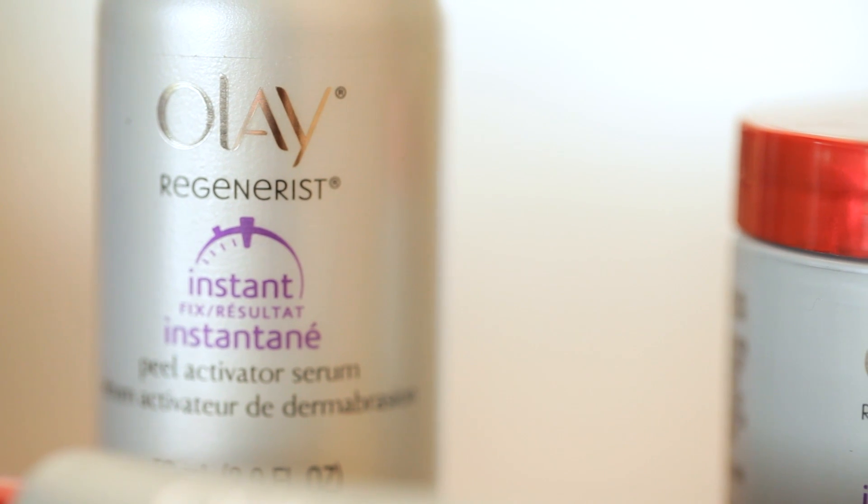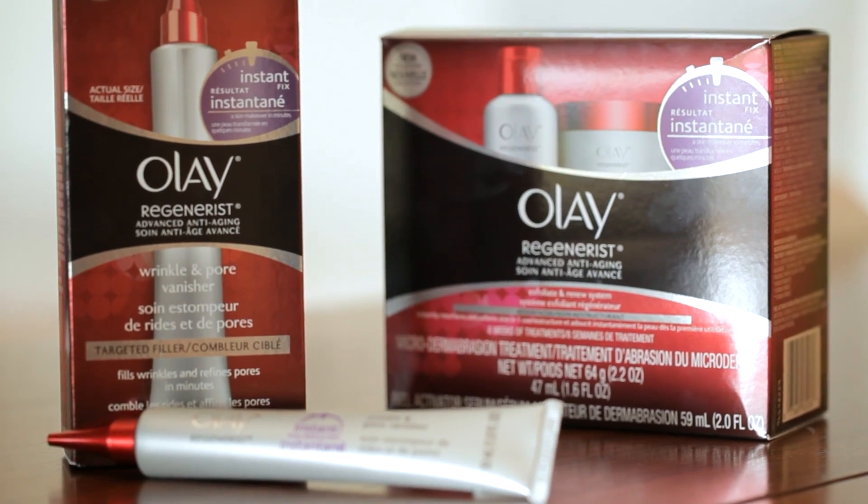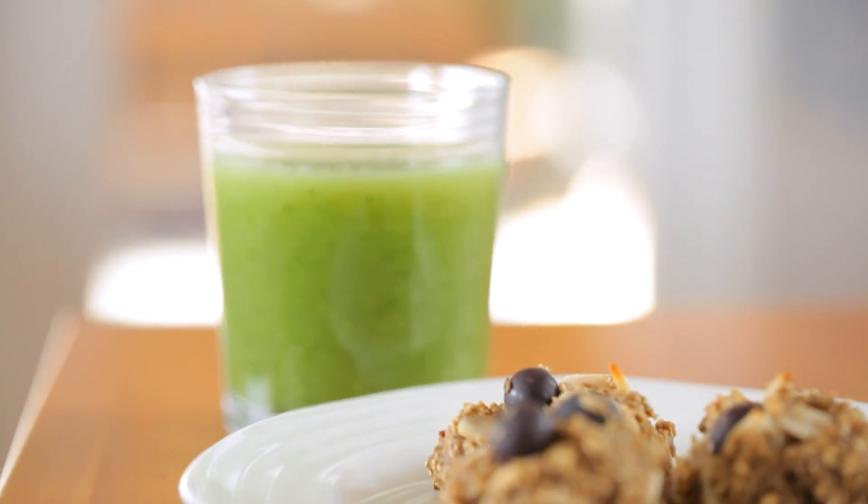Their instant fix collection fills wrinkles, smooths out the texture in your skin, and reduces the appearance of pores in minutes. And today I'm going to share one of my instant fix diet tips that I think is going to really help you guys out.